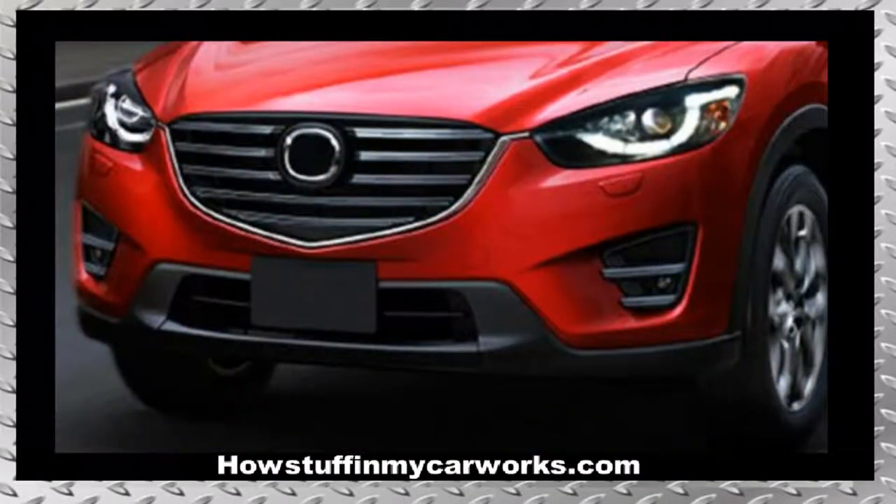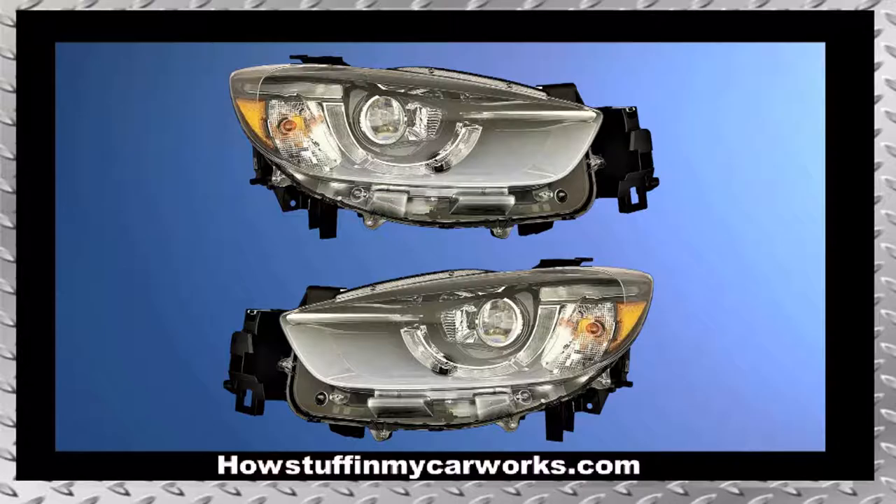Number two: 2016 models have been recalled because the LED daytime running lights are prone to flicker or to fail to illuminate while driving. The repair involves installing new headlamps at no cost to the consumer.